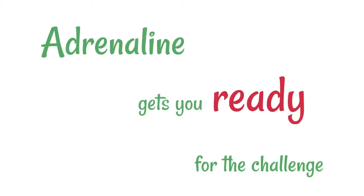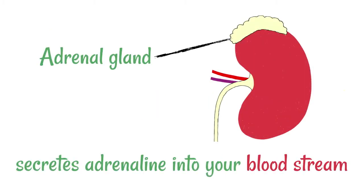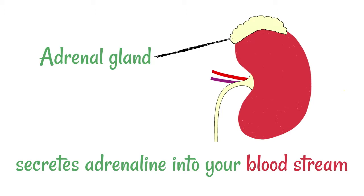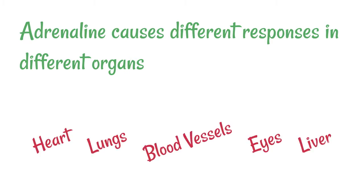Adrenaline gets you ready for the challenge that you might face. The adrenal gland, which is located here, is this little sort of hat structure on top of the kidneys. It will secrete adrenaline into your bloodstream when you're faced with some sort of danger or fear. It causes all sorts of different responses in different parts of the body, and we're going to focus on what it does in the heart, lungs, blood vessels, eyes, and the liver.